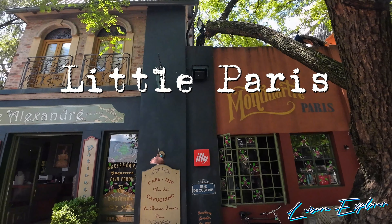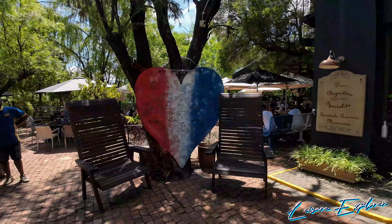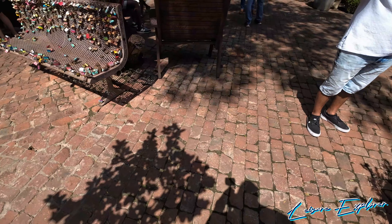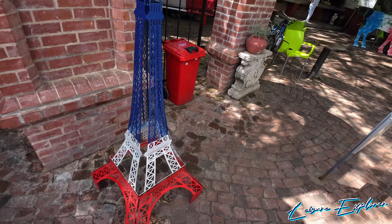Hey, it's Leisure Explorer. Let's explore Little Paris. So if you're in Hartees, this is a must-do. This is one of those activities you just gotta go see because it is magical.